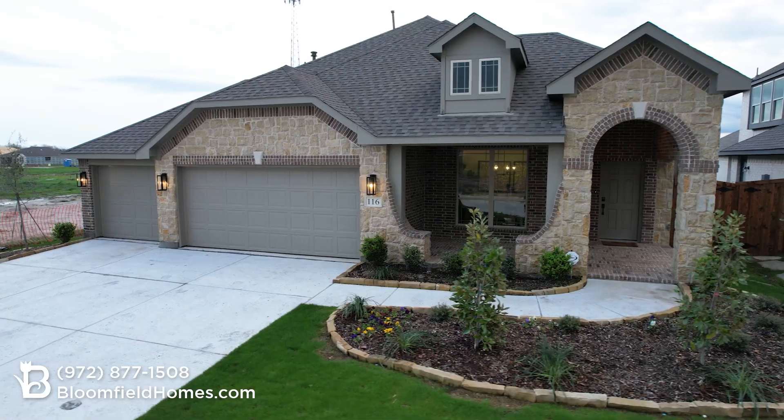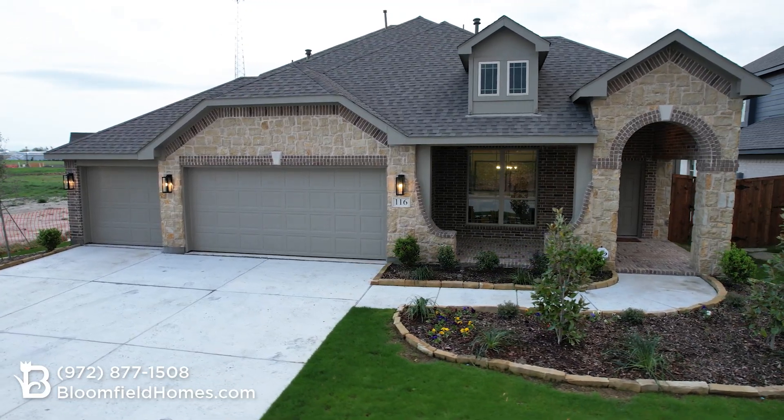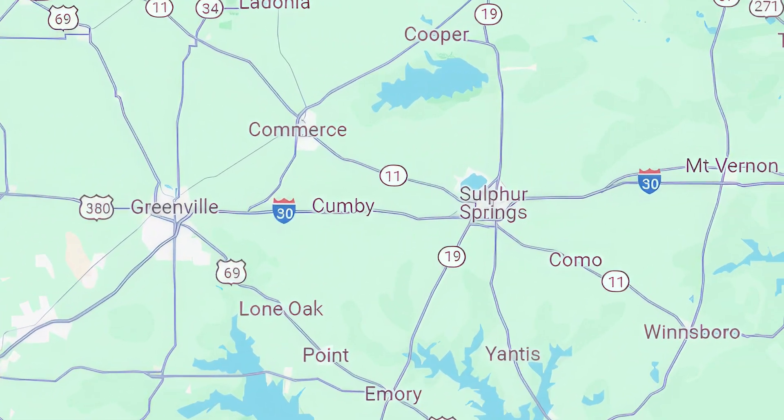For the first time ever, you can build a brand new Bloomfield home in the city of Commerce, Texas, right here in the community of East Oak Creek.